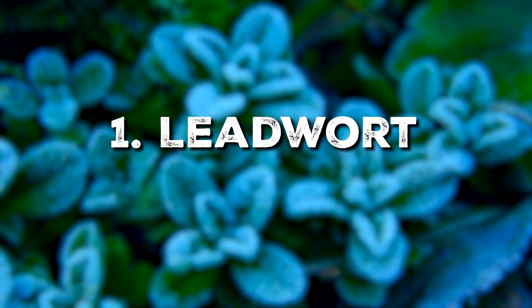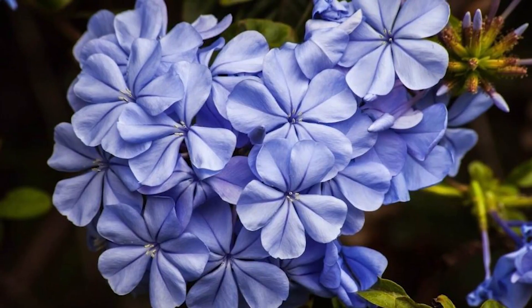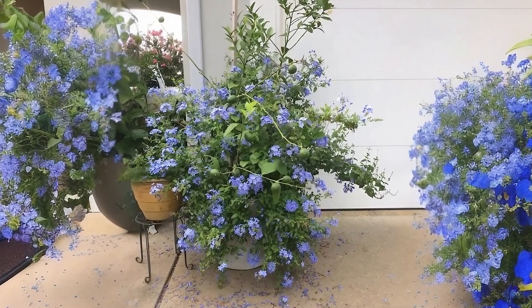We'll start with Leadwort. With its preference for well-draining soil and bright indirect light, it's a plant suited to withstand indoor chill thanks to its origins in cooler, non-tropical regions.